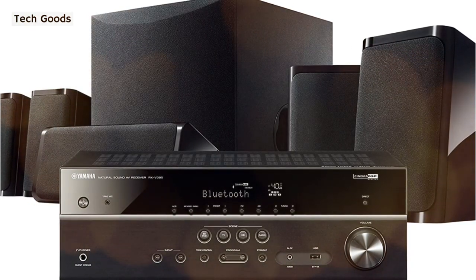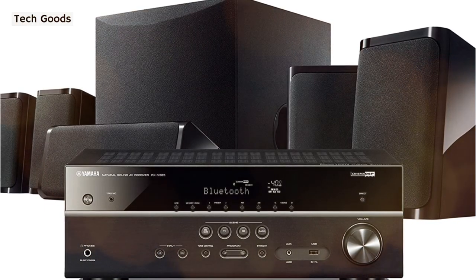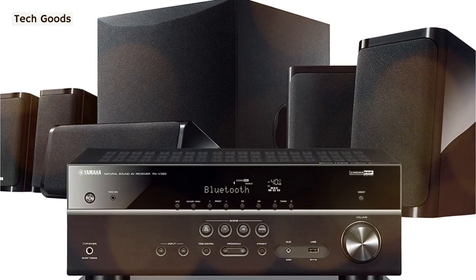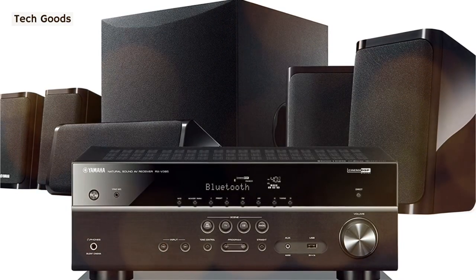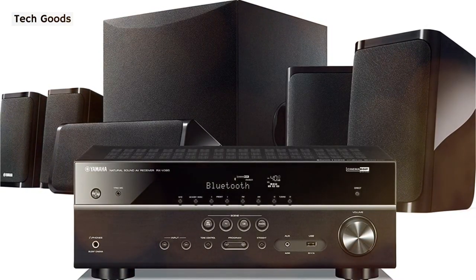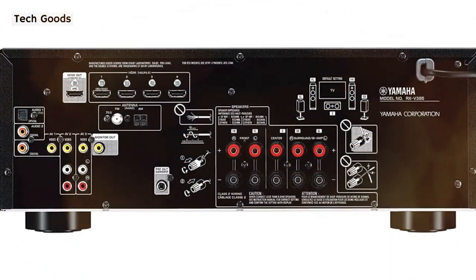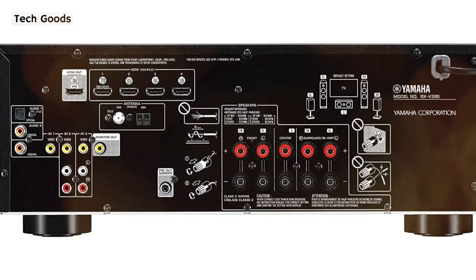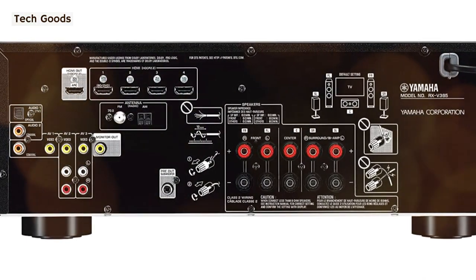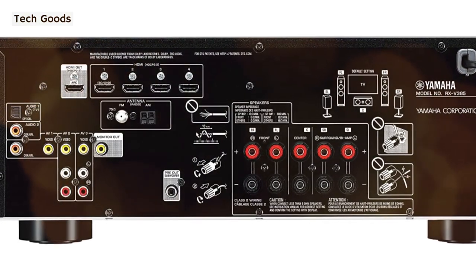E-POW is designed to analyze the room's acoustics and your system before altering various audio settings to generate the greatest sound for your environment. Simply position the included microphone at your listening point and start E-POW to set the system for optimum performance. The integrated receiver also has a low-jitter PLL circuit and discrete amp architecture to help deliver clean sound.